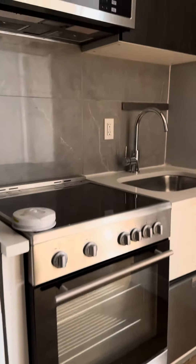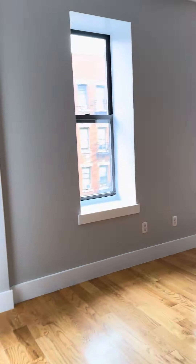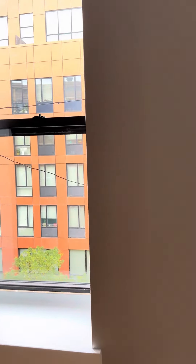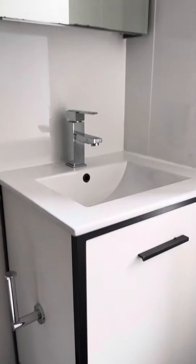You've got a stackable washer/dryer, electric stove, microwave, and a drawer dishwasher. There's a really nice size living room — easily fit a couch, TV, chair, and desk over there. And here's a beautiful bathroom with a rain shower head and a nice vanity.